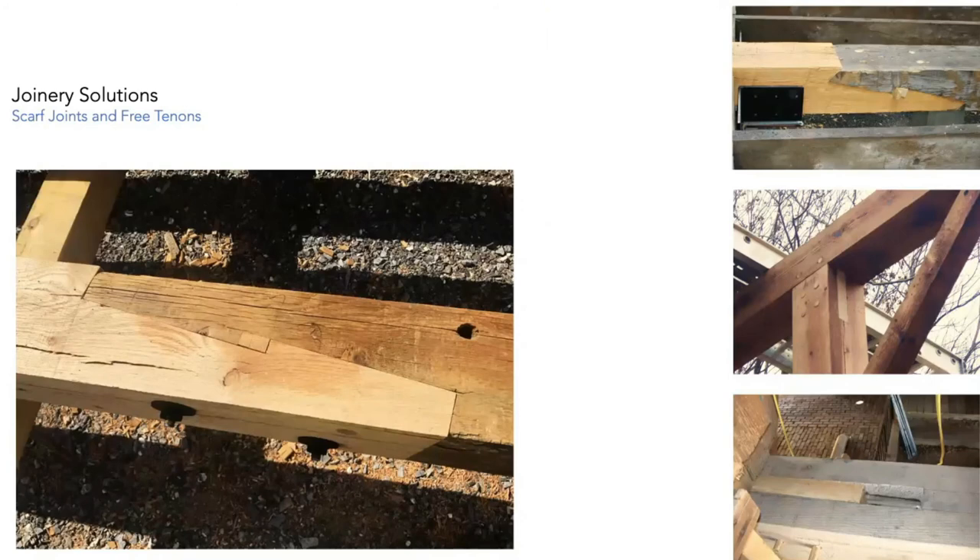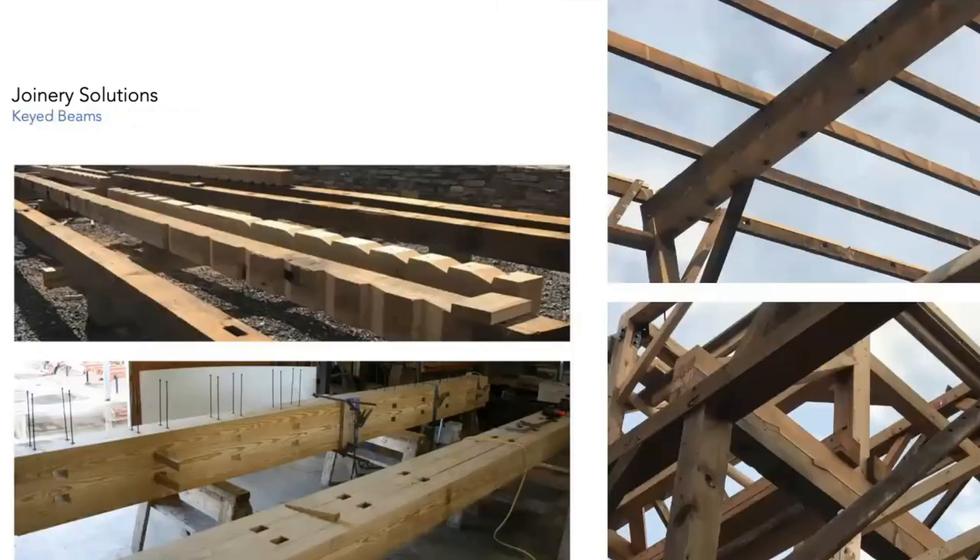Scarf jointing is a good way to retain historic fabric — it's a very easy number to quantify. It takes about six hours to cut a scarf joint. Free tenons: the middle photo shows a free tenon for a tenon that failed due to uplift in a wind situation, which isn't uncommon. If queen posts on a building are fastened down well, the next thing to break would be the post-to-tie-beam connection in that orientation. The bottom right photo shows a common method we use for spline repair, where a girt has been cut out of a building.